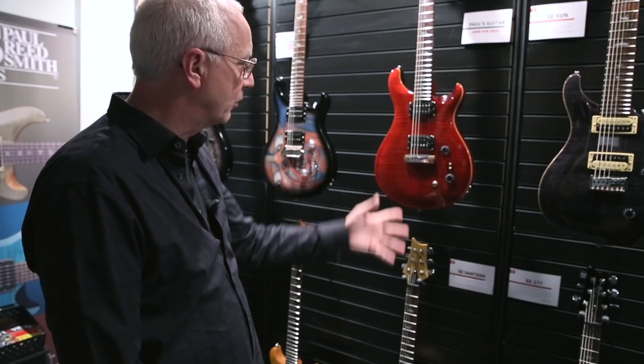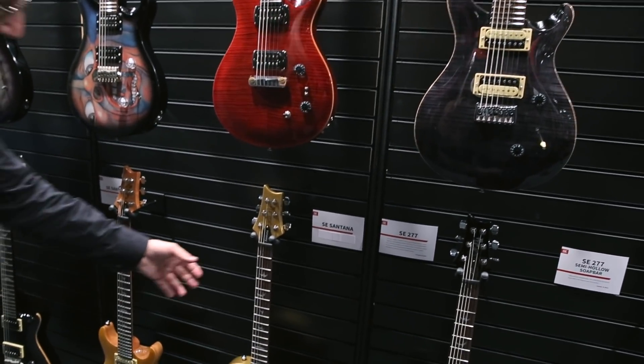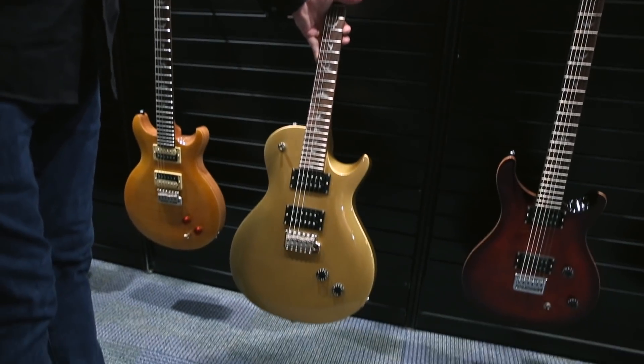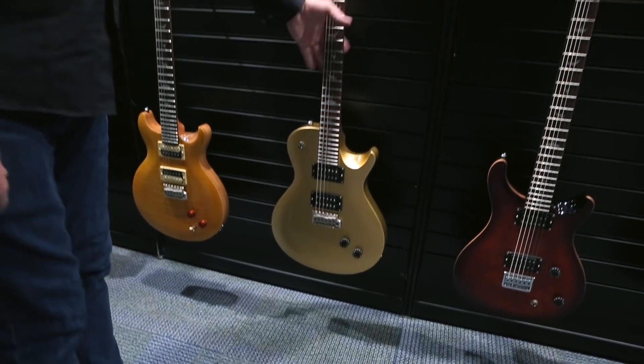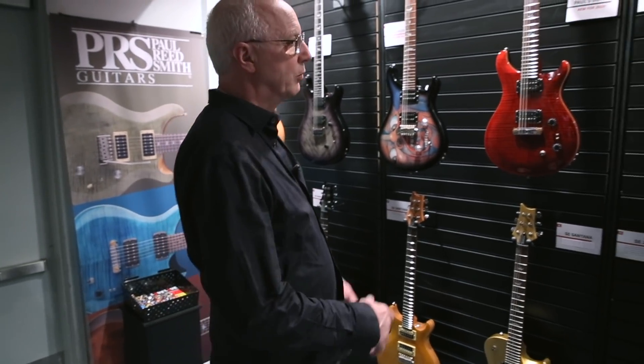We worked all year on this pickup system and we're really pleased with it. This thing could work as an instrument for a working musician the rest of their life. We've got an SE version of Carlos Santana's gilded guitar that he's been playing for the last few years. Worked all year on that one too. We do lots of SEs.